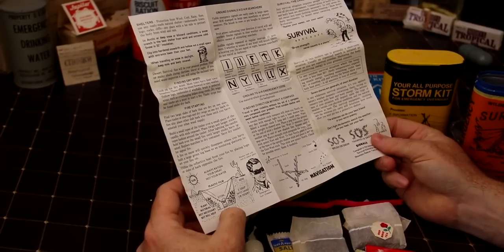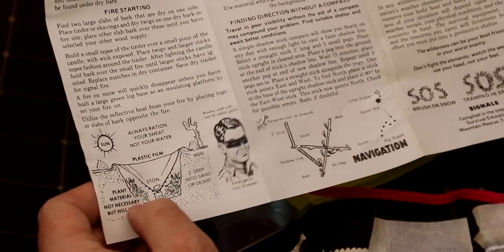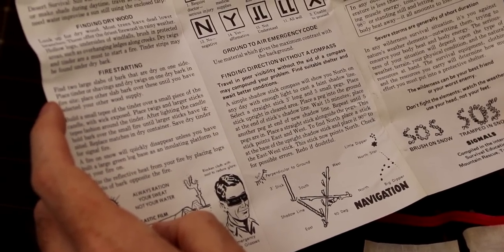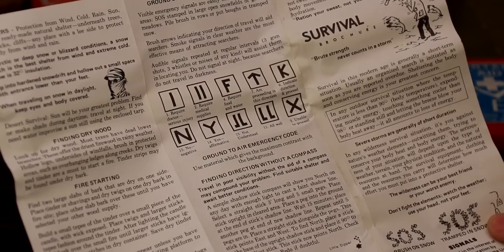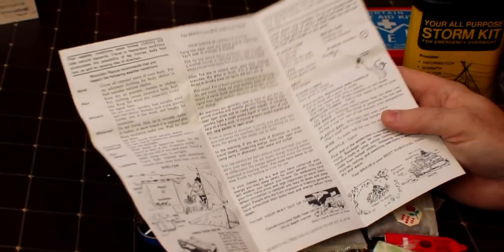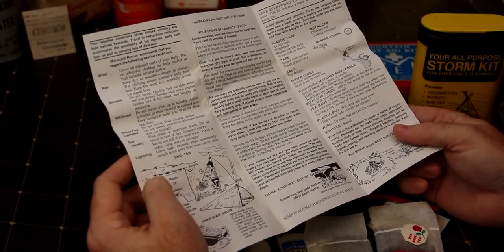There's a plastic film that shows you how to make a little shelter. They're making a little shelter, but digging a big hole in the ground and putting your cover over it - if it's raining, it's not going to work out too good. It shows you how to put brush on snow, spell SOS, make three different fires, find dry wood, start a fire, and use ground signals for air searches - spelling stuff out with sticks. The survival brochure says brute strength never counts in storms.